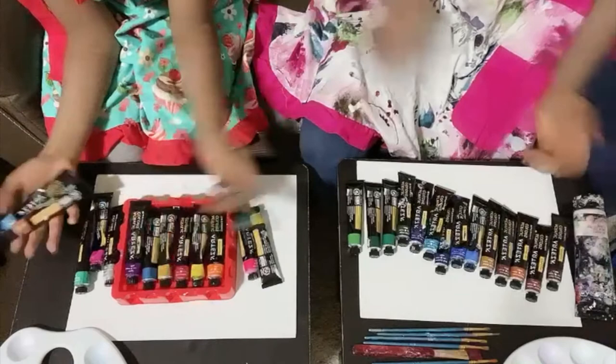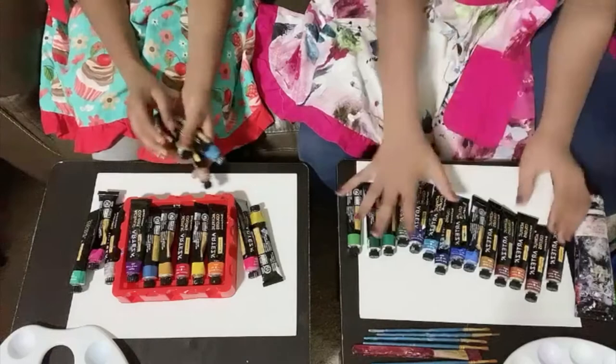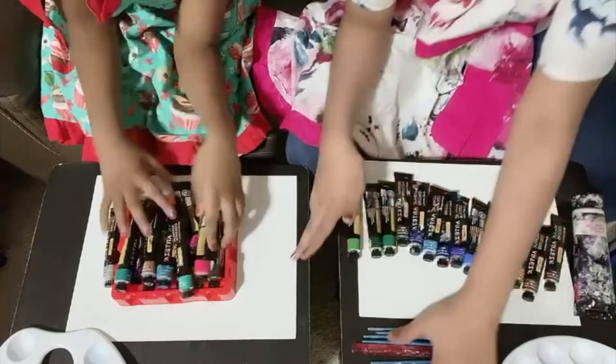I chose my colors just in case, and Hershika has her colors — they're kind of just random. I don't really have any specific theme so I just chose basically all the main colors. And these brushes — I'm only gonna need this one brush.